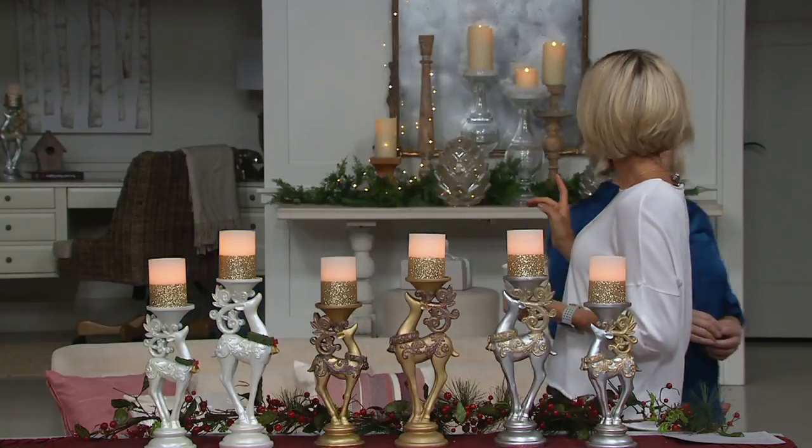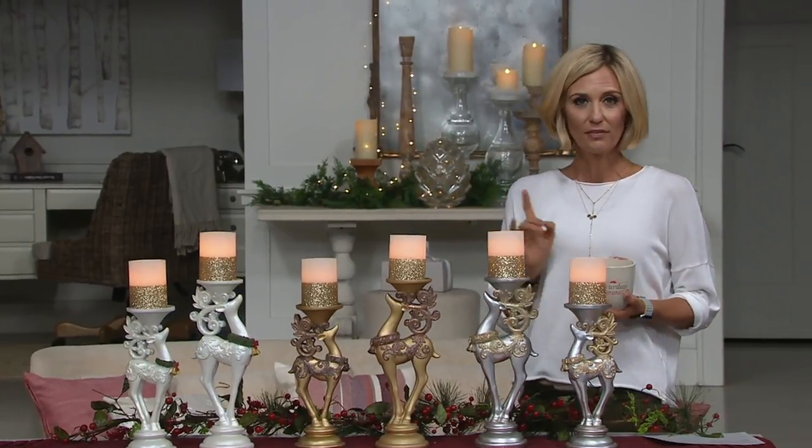So the trees that you see on our set, you often comment on — you say how much you love the trees. We had trees made specifically for us here at QVC for decorating. You love them so much that we started to present them.